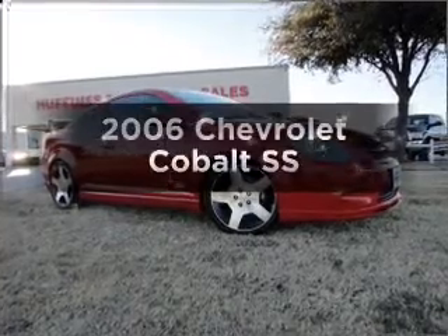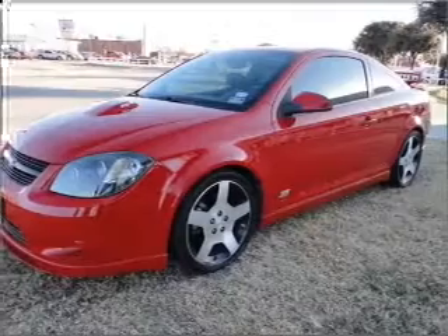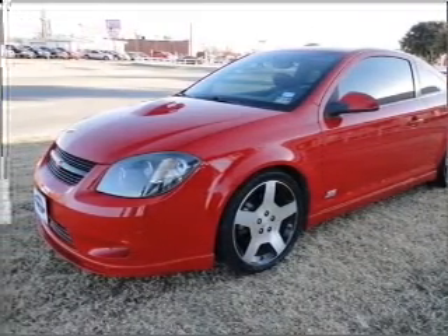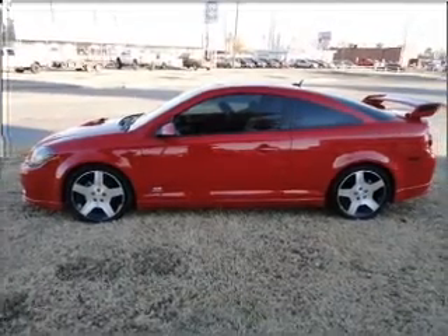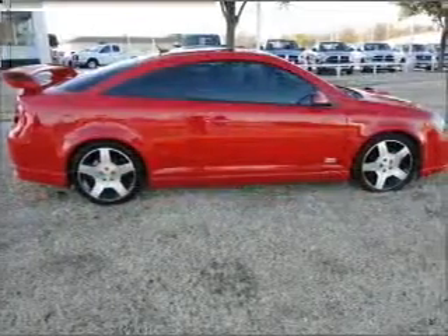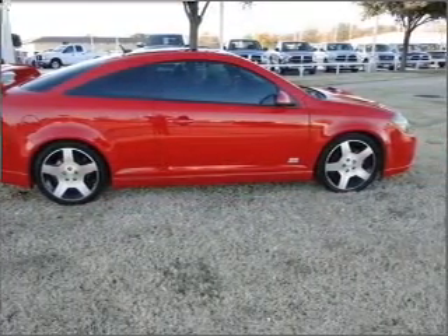Get noticed in this 2006 Chevrolet Cobalt! Travel the roads in style and comfort in this great vehicle with an efficient four-cylinder engine connected to a manual transmission that will keep you in touch with your vehicle. Stand out from the crowd with premium wheels. Treat yourself to a premium sound system. The anti-lock braking system will help deliver you safely to your destination.